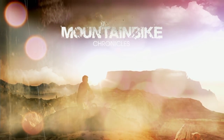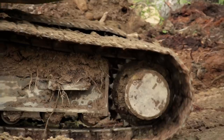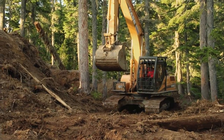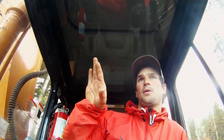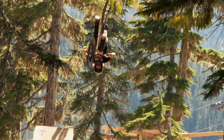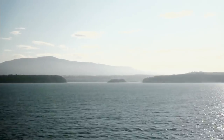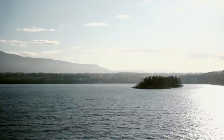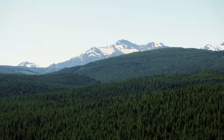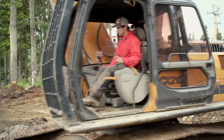Coming up on Mountain Bike Chronicles, we go to Vancouver Island, Canada for the only rider-built competition of the FMB Tour, the Bearclaw Invitational. Darren shows us what it takes to make it happen and shows the boys how to live island-style. Welcome to Vancouver Island on the west coast of Canada, home to one of the most respected mountain bike contests of the year, the Bearclaw Invitational.